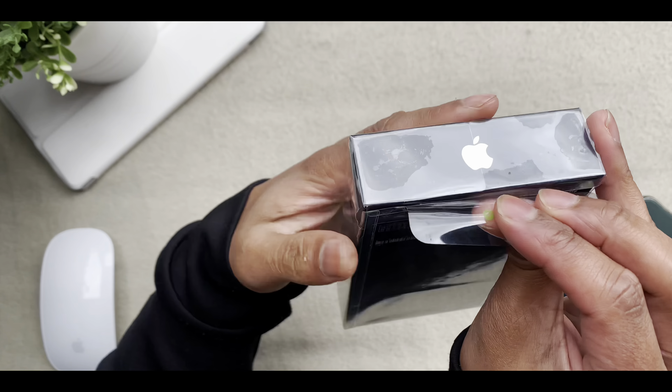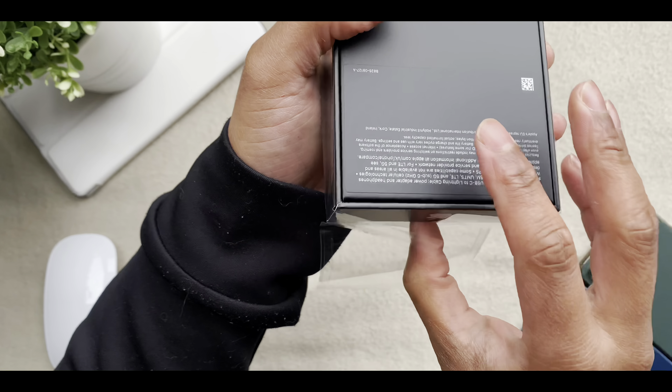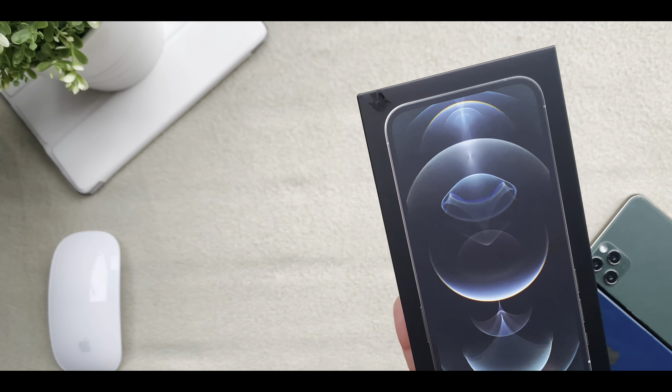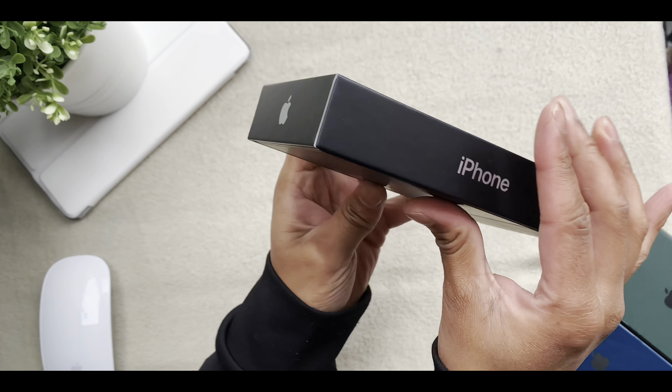It's been six months since the iPhone 12s were released, and this is about the time when some people start making a purchase decision on whether to buy one of these or wait until the next iPhone model. Here's what to expect if you were to go for the iPhone 12 Pro.